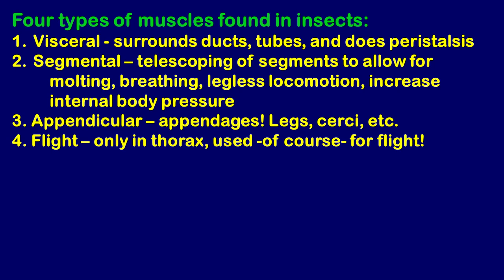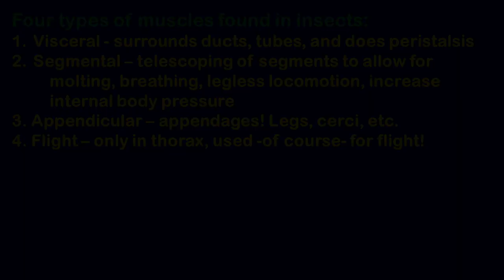Third are appendicular muscles. 'To append' means to add something to the main body — like the appendix is a little addition on your intestines. Appendages are your legs, arms, and wings — things attached to the outside of the body. So appendicular muscles control legs, cerci, and similar structures. The fourth type are flight muscles, found only in the thorax and dealing exclusively with wings.